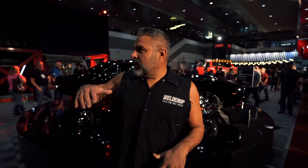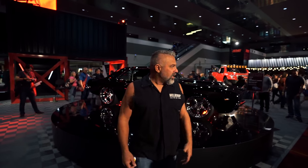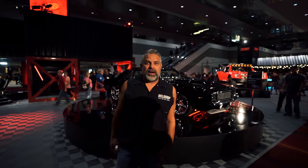Here we are right in the middle of SEMA — this is where it all happens, where everybody interchanges. If you've never been here before, it's like chaos right in this area. There's a badass 69 Camaro behind us, TV screens everywhere, a Raptor back here — this is pure energy right here, guys.